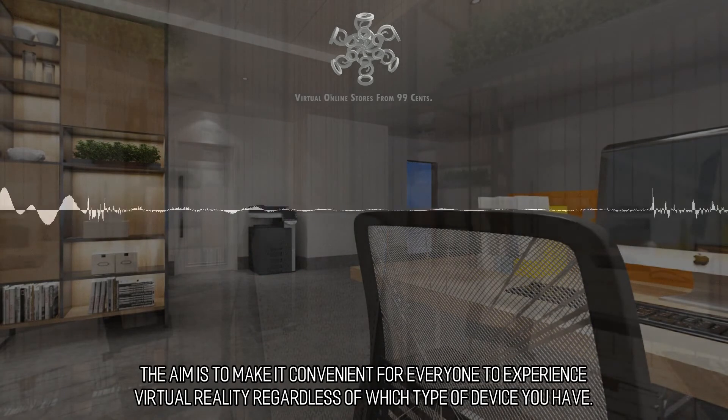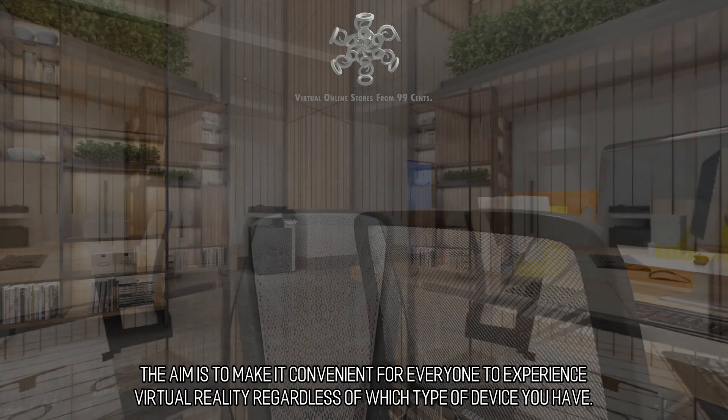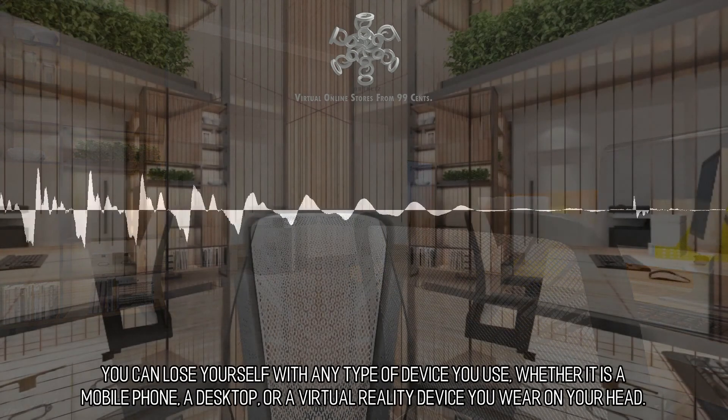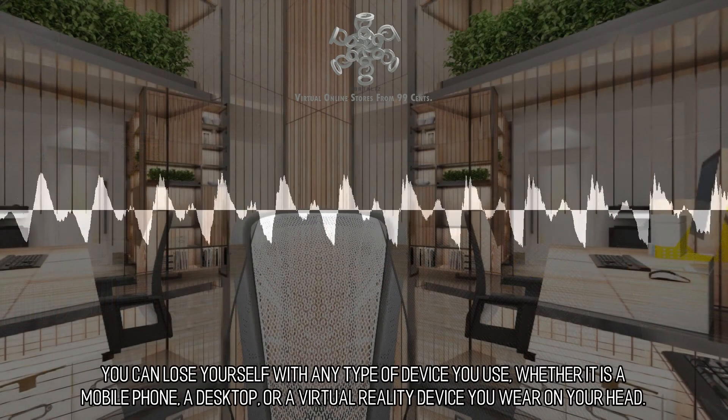The aim of WebVR is to make it convenient for everyone to experience virtual reality regardless of which type of device you have. You can lose yourself with any type of device you use, whether it is a mobile phone, a desktop, or a virtual reality device you wear on your head.